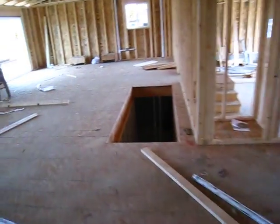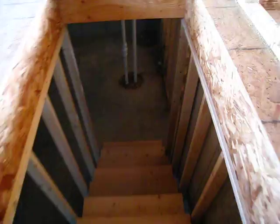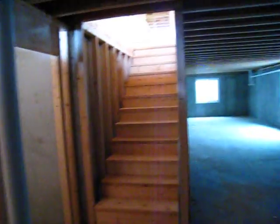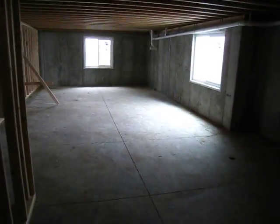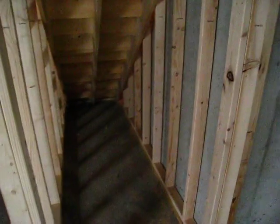Let's see if we can get anything in the basement. Here is our septic pump. Sump pump. This goes up to the garage. This is where I came from — this will be the laundry room. This will be the man cave.